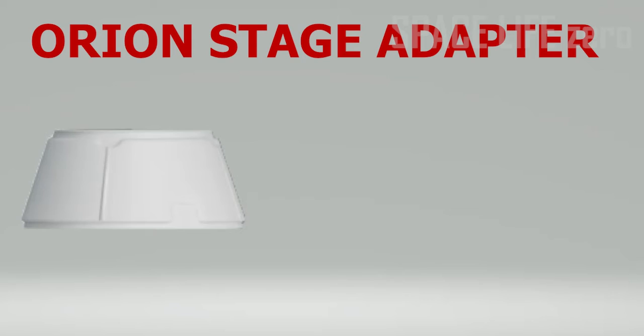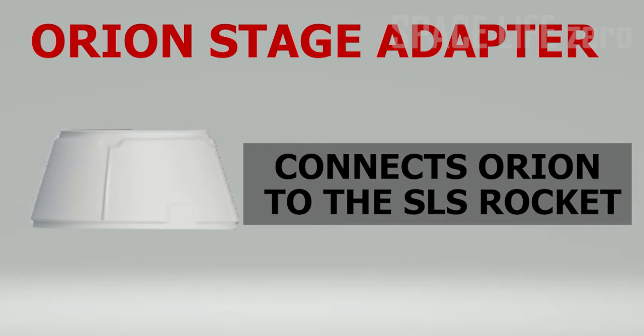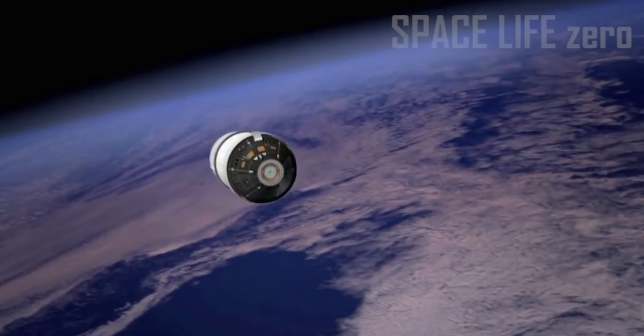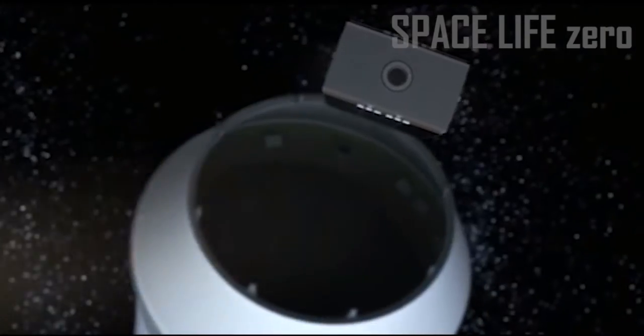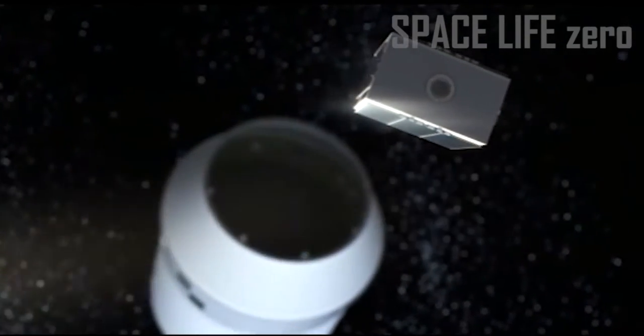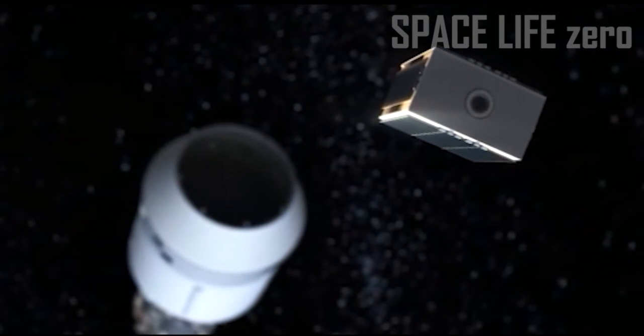Orion Stage Adapter: The Orion Stage Adapter connects Orion to the SLS rocket. On the Artemis I mission, it will carry several CubeSats as secondary payloads that will be deployed in deep space for their own technology demonstrations and science missions.